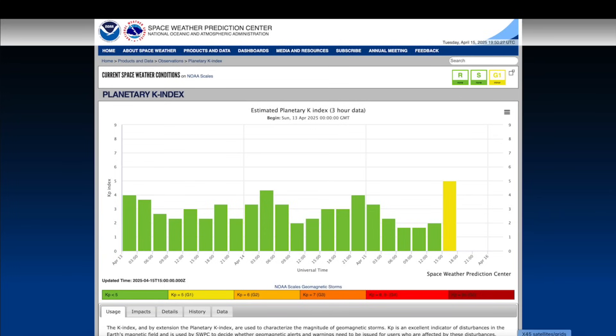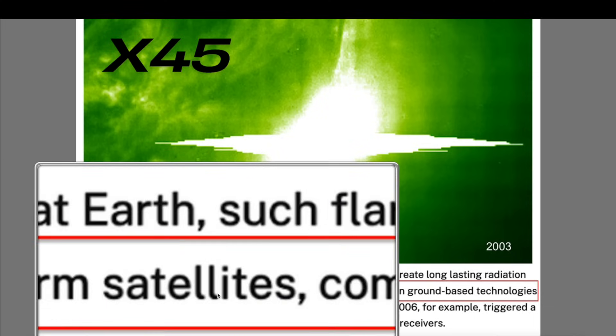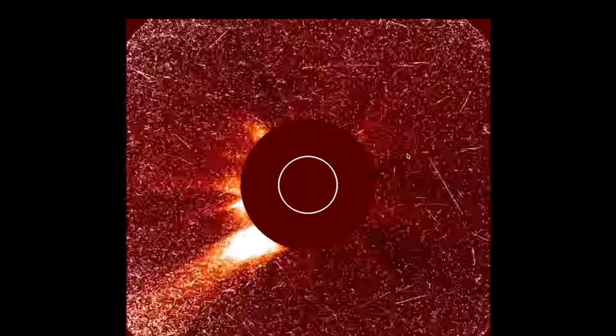It's a G1 storm but could get up to a G3. We watch these closely because back in 2003, off the southwestern limb of the sun, there was a solar flare — not a filament eruption — so strong they had to estimate its strength at around X45. If directed at the earth, such flares and associated CMEs can create long-lasting radiation storms that harm satellites, communication systems, ground-based technologies, power grids, and GPS signals.